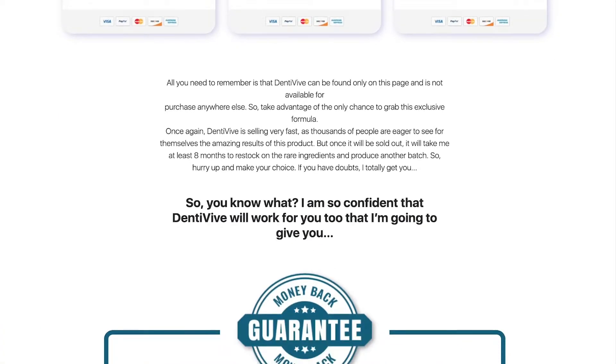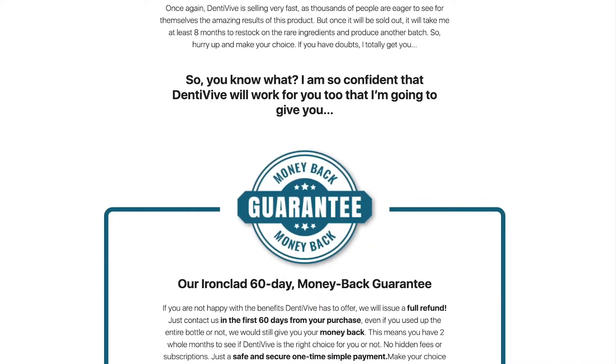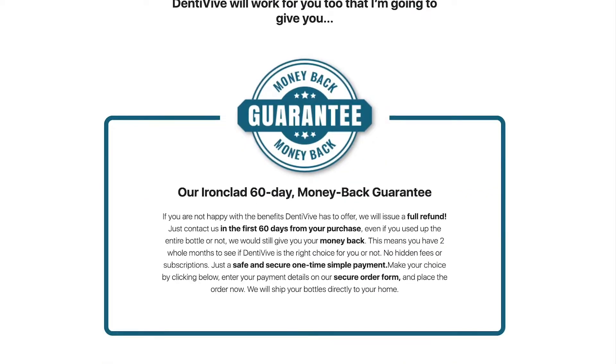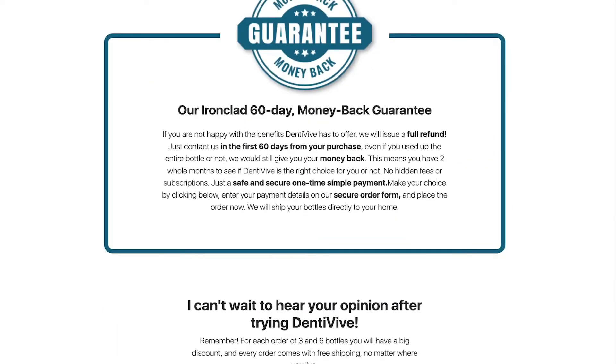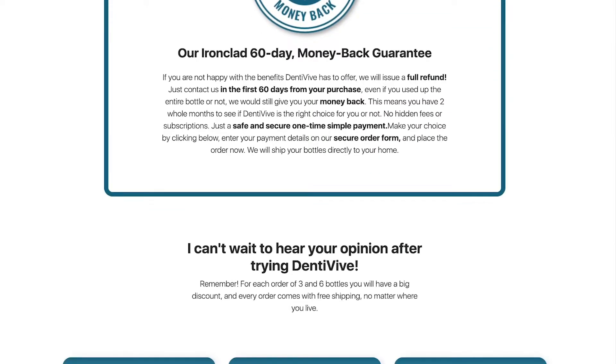There are many people who have great results with Dentiviv and you can get results too. There is something very important about this product you need to know before you buy it: you can test Dentiviv for 60 days, and if you don't see the results or if you don't like it for any reason, they will give you your money back.